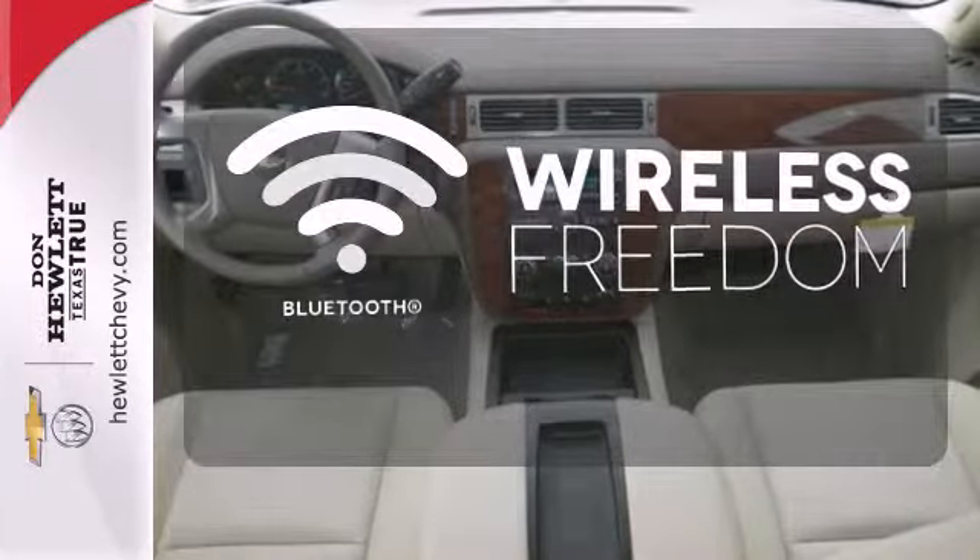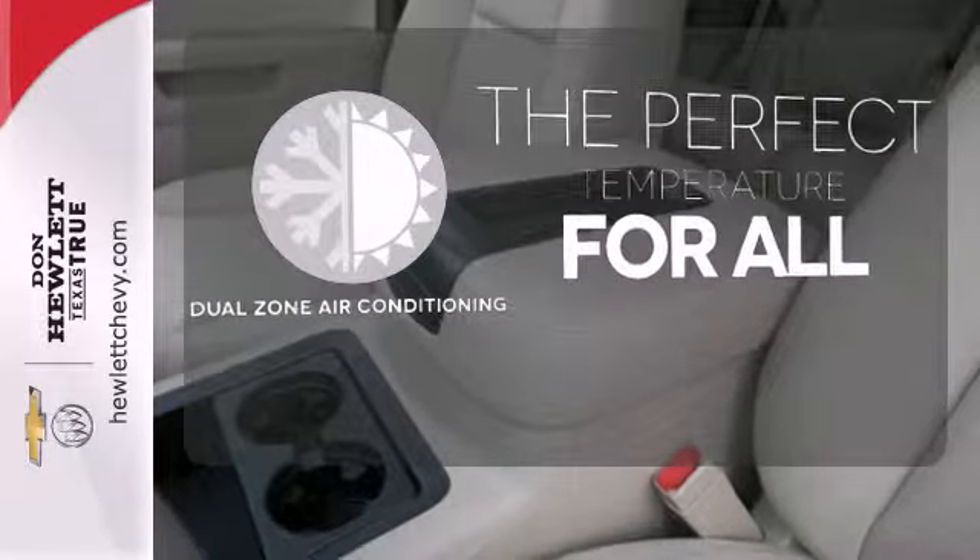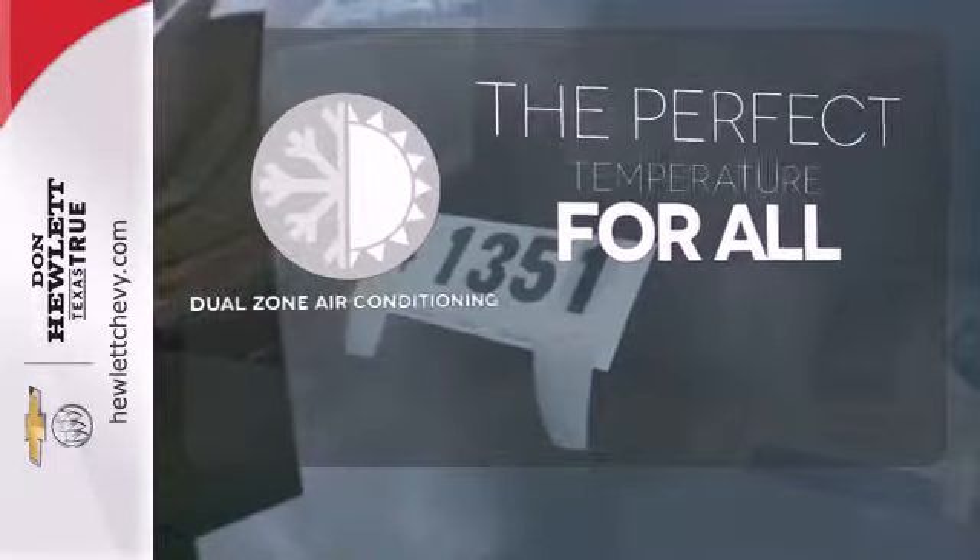You don't have to put your life on hold when you have Bluetooth. It's too hot, it's too cold — not anymore with the dual zone air conditioning.